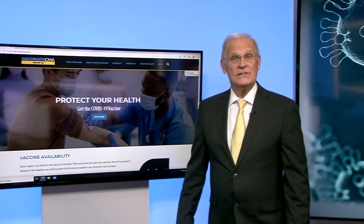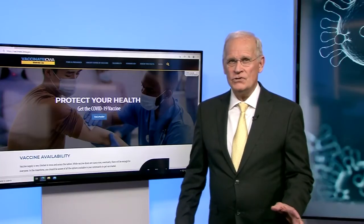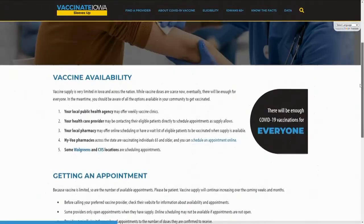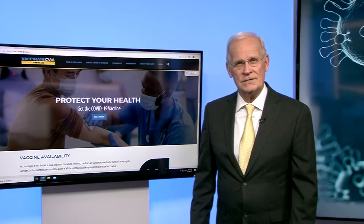The state today unveiled its new vaccination website and Ron is standing by right now to give you a little preview. The website is vaccinate.iowa.gov and Iowans should find this new website pretty helpful and easy to navigate. Governor Reynolds hopes it will be the go-to website for all of your vaccination questions.